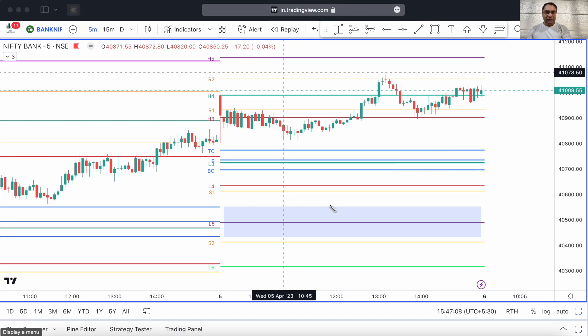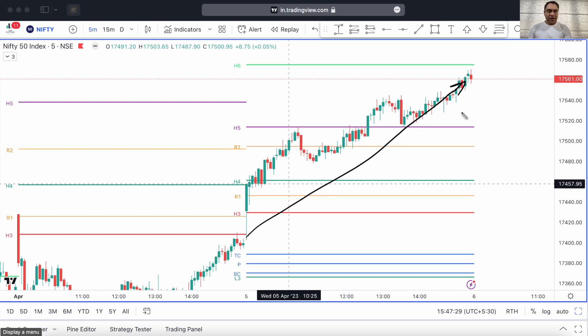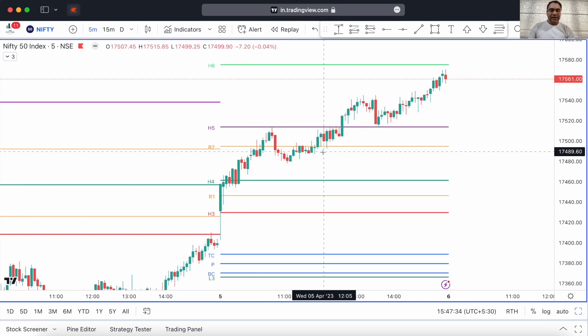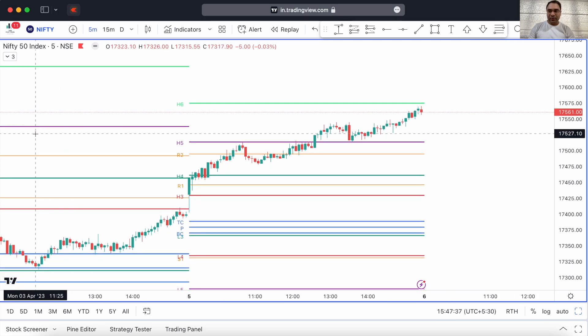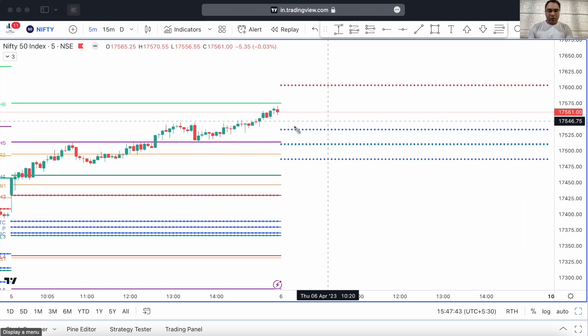If price doesn't correct to that level, I do not suffer from FOMO — I just sit there doing nothing. As long as price is trading above the central pivot range, my bullish outlook will always remain. Nifty has made a very wide range day today, which is going to print an extremely wide CPR for tomorrow. Let's go ahead and plot tomorrow's CPR. See how wide it is — it's abnormally wide, and it's also teaming up with the L3 pivot.